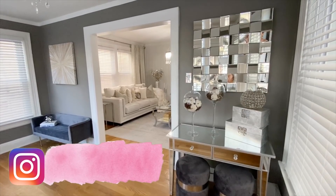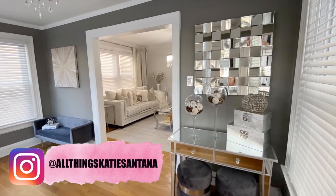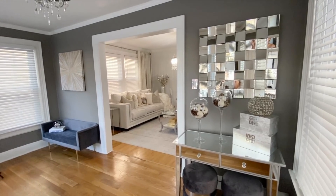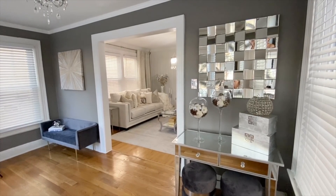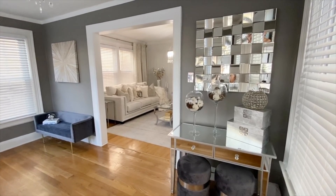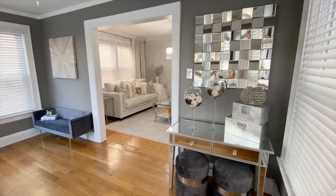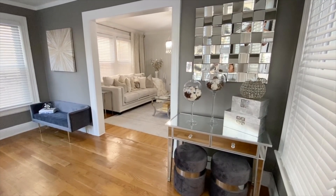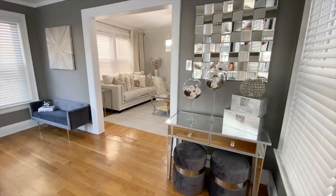We're starting with the entry — this is the first thing you see when you walk into my house. To my right-hand side I have this beautiful mirror console table that I've had for years, and it's from Wayfair. The beautiful gray ottomans are also from Wayfair. The decorated boxes and these beautiful canisters are from C Gallery, and the mirror above is from Overstock. I'll link everything down below.